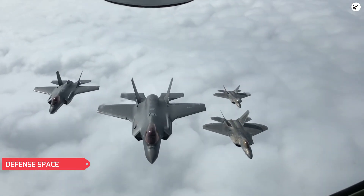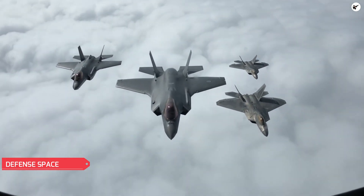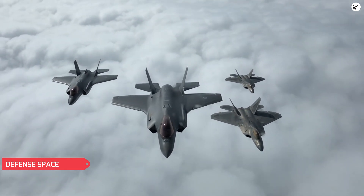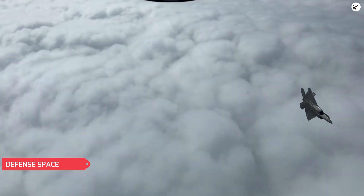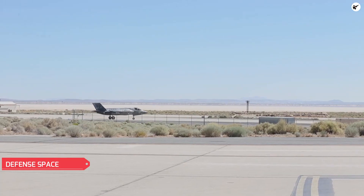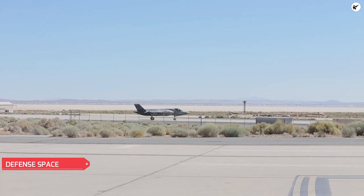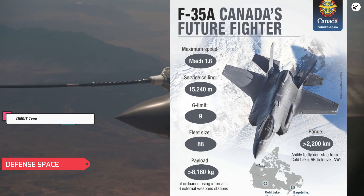Apart from the United States, the Canadian Air Force is also expected to receive these adapters for its F-35 fleet. Canada recently closed a deal for 88 F-35 stealth fighter jets and is expected to take deliveries of Lockheed Martin's latest Lot 18 Block 4 F-35A variant.